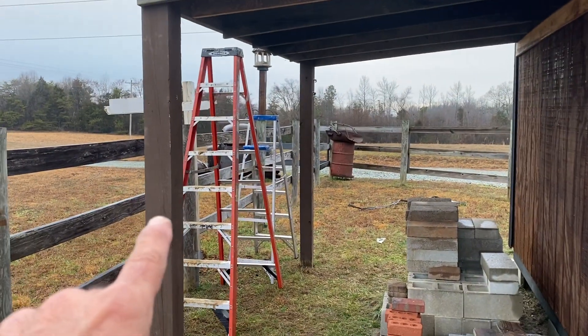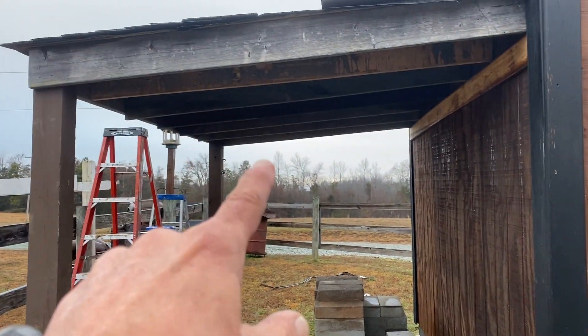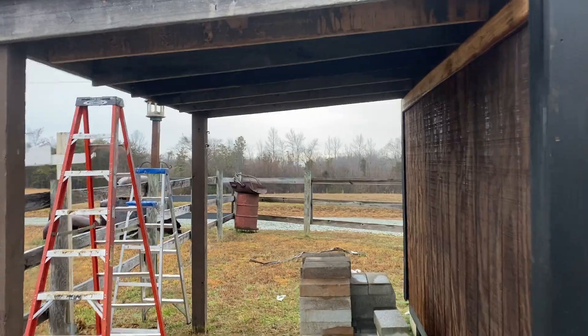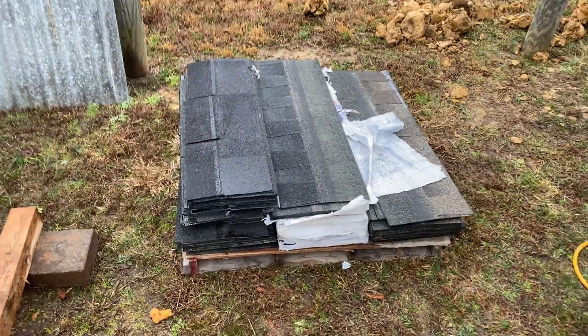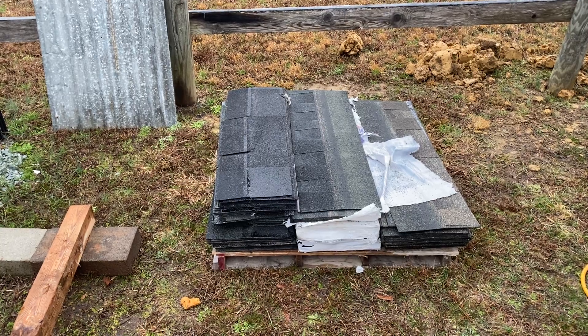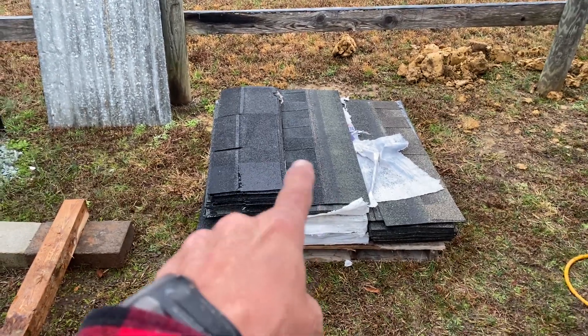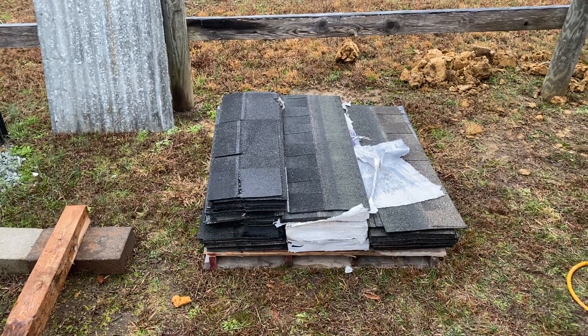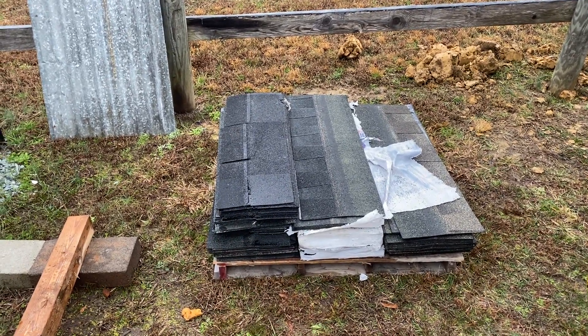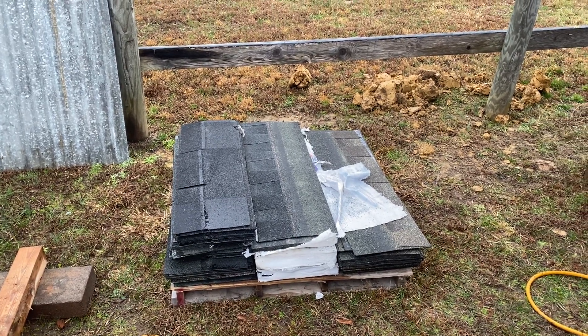Now the total costs: the six by sixes were given to me — I've had those a long time. The other boards were $2 a board, five of them, so that's $10. And I got all these shingles — six and a half bundles for $33 and 13 cents. That's the deal of the day. $33 and 13 cents for six and a half bundles that would have been almost $300 with tax. I got a deal on that.